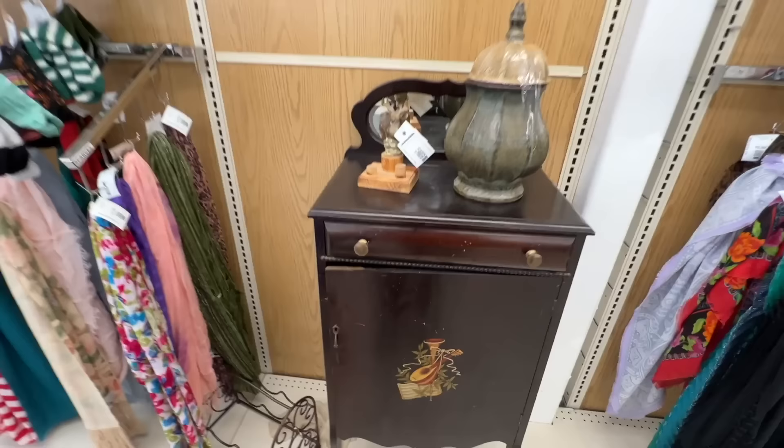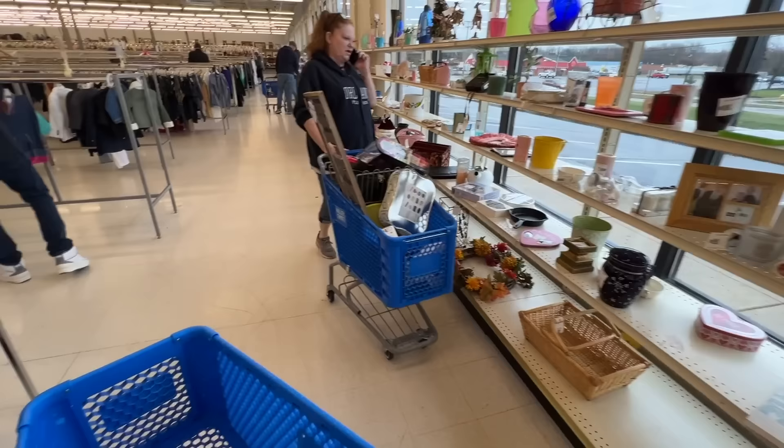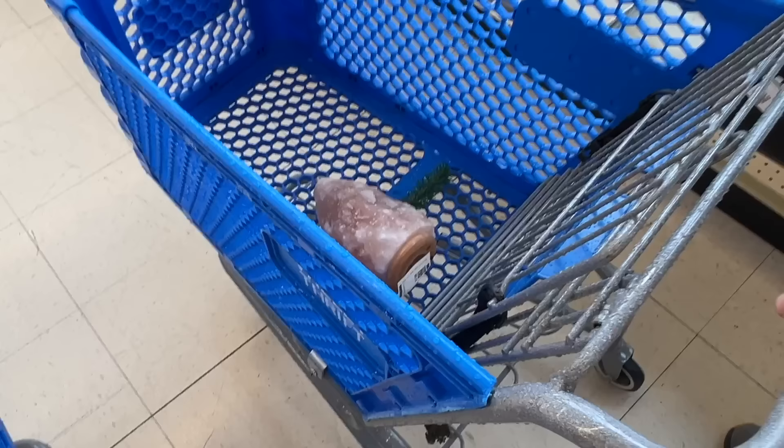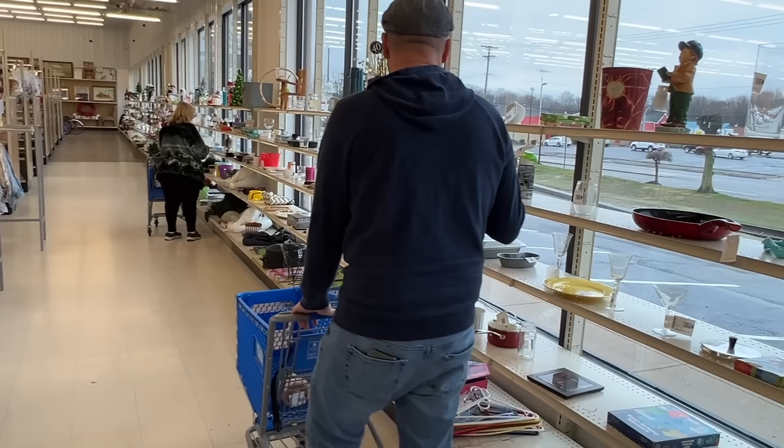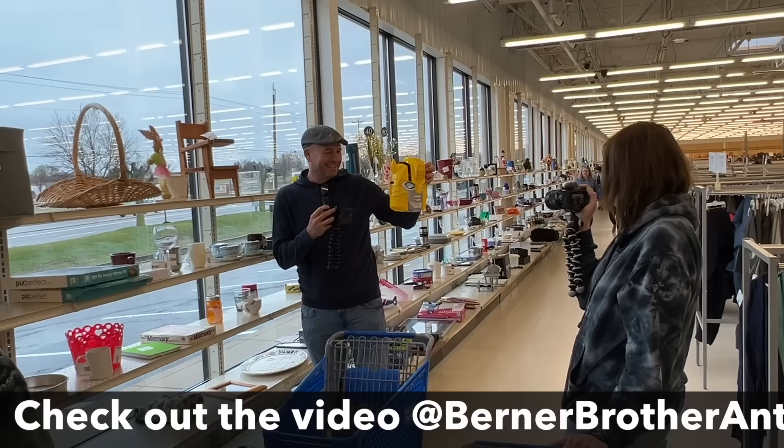We had to go halfway through this giant store just to get to the hard goods — there are a lot of clothes here. Jocelyn went right to the clothes, which is actually probably the smart thing. That iris and herringbone piece is $4.99.